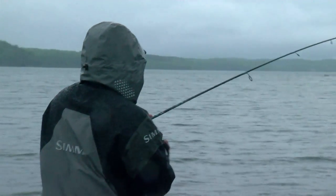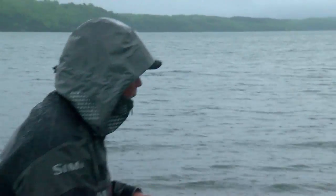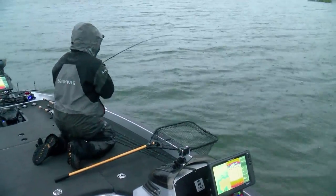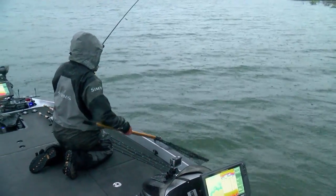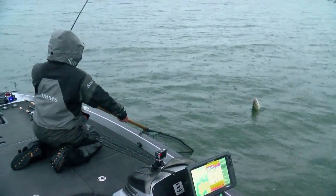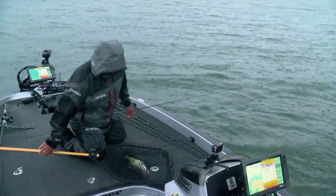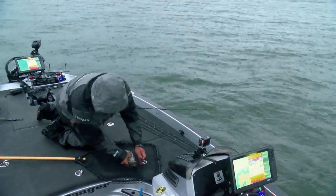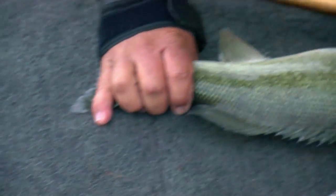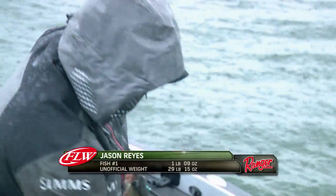Reyes didn't go very far this morning, and he's found a little saddle there he's fishing. There's a right out there in front of him — you can see some bushes, like an island — and a little shoal sticks up. I believe he's fishing between that shoal and the main island to his right. There's a little saddle in there. It's always nice to get a good jump on the day.